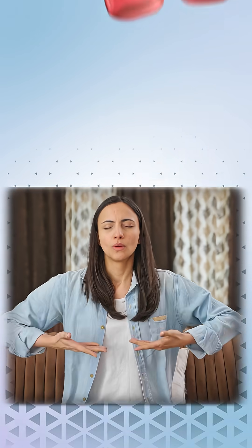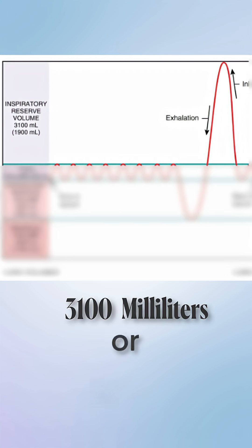Inspiratory reserve volume. After a normal breath in, it's the extra air you can still inhale with full effort. Value: about 3100 milliliters or 3.1 liters. That's the deep breath you take before viva panic sets in.